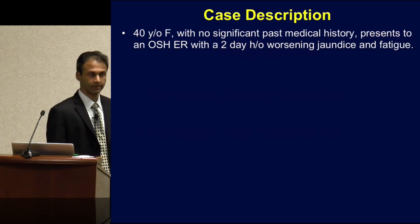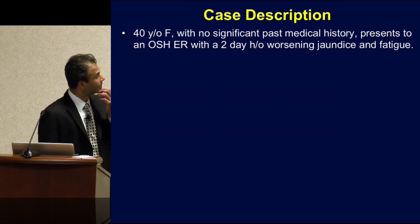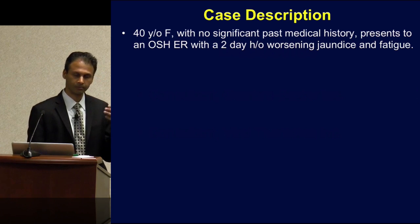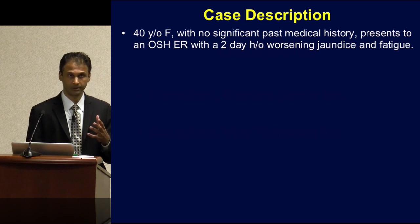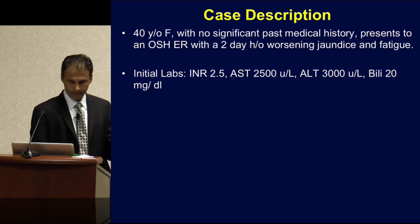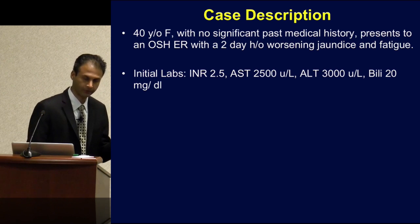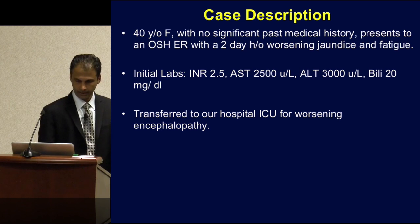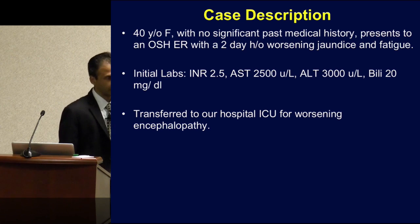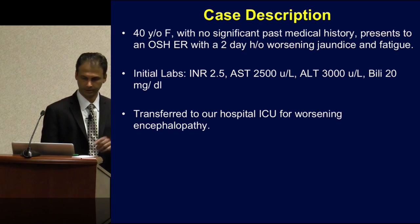It's a 40-year-old lady with no significant past medical history. She showed up in an outside emergency room with a two-day history of worsening jaundice and fatigue. Her initial labs showed an INR of two and a half, a transaminitis, and a very elevated bilirubin of 20. She then starts developing worsening encephalopathy, and gets transferred to our ICU for further management.